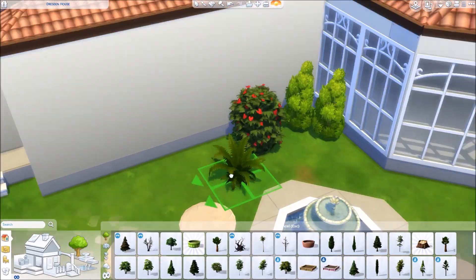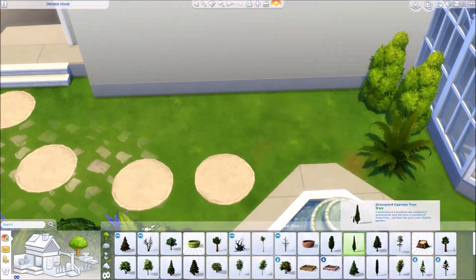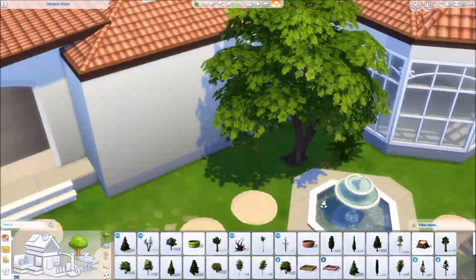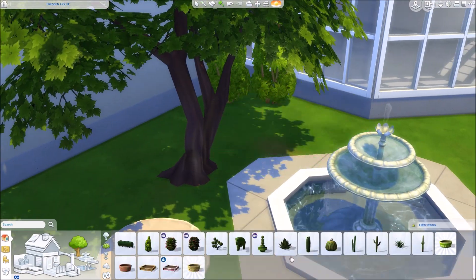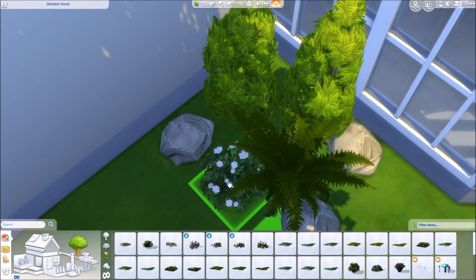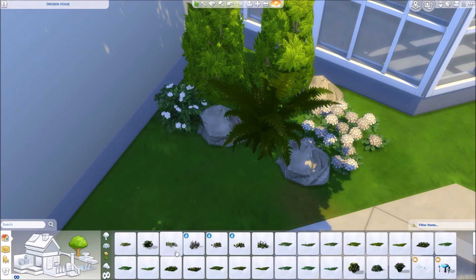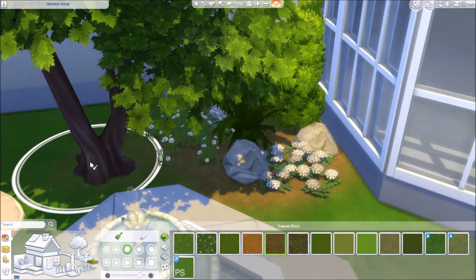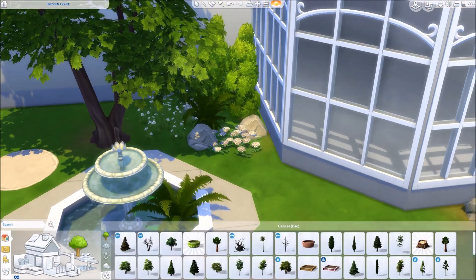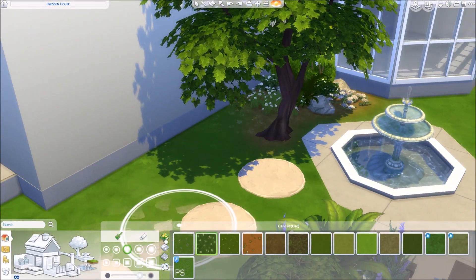At first I had the idea of placing a tree. A tree would have looked very lovely there — and even if you look at pictures of the exterior of the home, she has a really small tree there as well. But the tree went through the wall every time. I tried to move it a little bit to the right, but then we were on the pathway and I just couldn't make it work. So annoying. I wish trees didn't do that in The Sims.